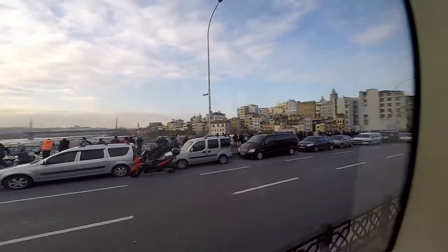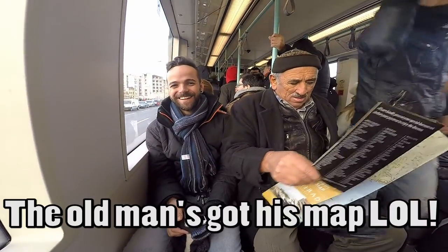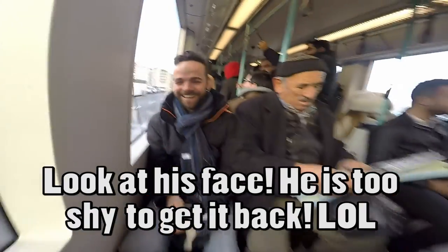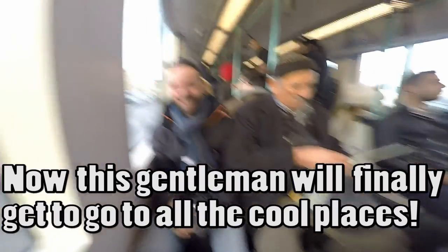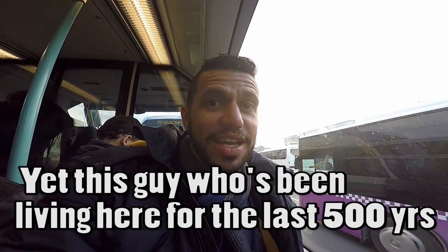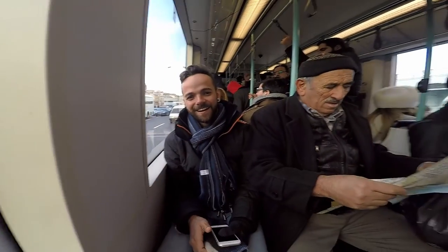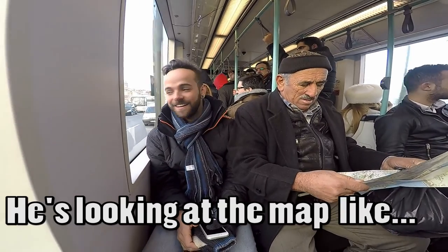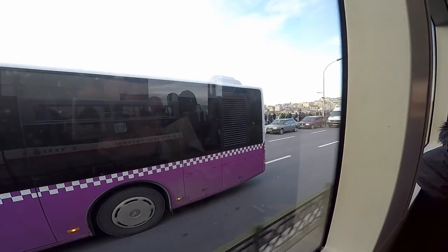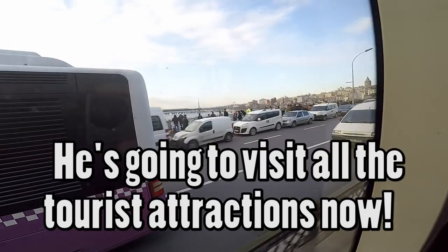Oh Leandro, Leandro lost his map, and then this old guy picked it up — how embarrassing. Now this old man who has lived here for 500 years is going to know all the places Leandro's wife marked for us. He's going to visit all the tourist spots!